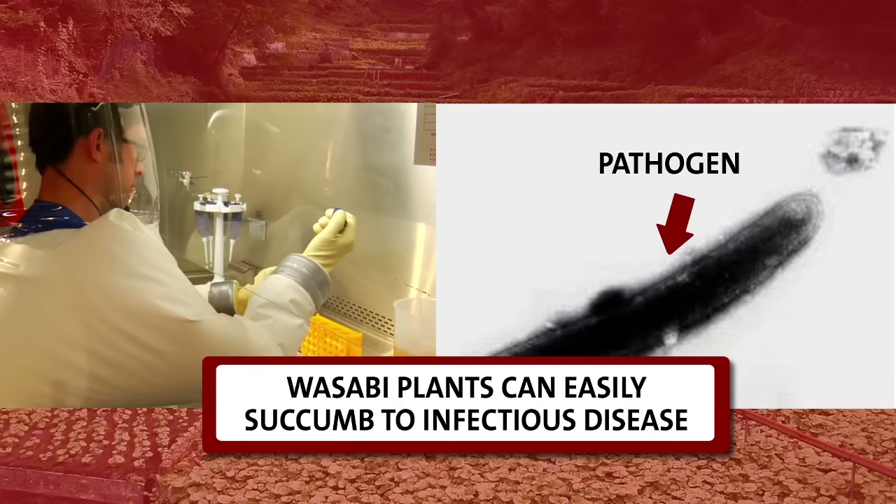Case in point, here in Berlin you can import a 100-gram wasabi stem for 45 euros — that's about 50 bucks. And if you're going to fork out this kind of cash for some wasabi, do not embarrass yourself and call it a root. It's called a rhizome. In fact, the part of the wasabi plant that gets grated or pulverized into a paste is the above-ground stem component of the rhizome. You can see here where the leaves have either fallen or been cut off.